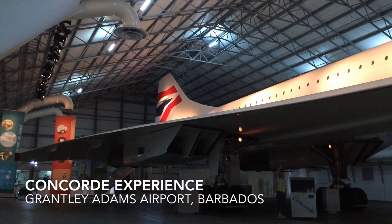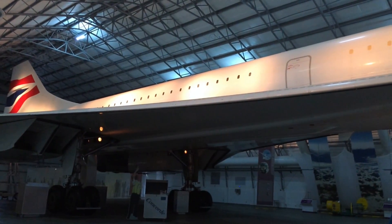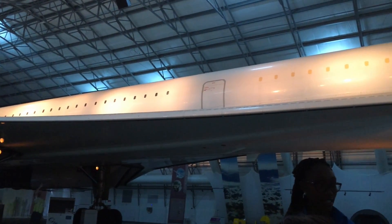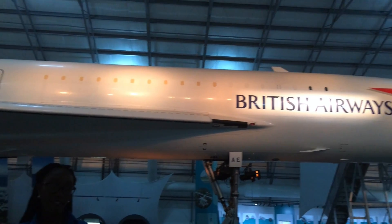She first came here to Barbados in 1977, to take the Queen home after she celebrated her Silver Jubilee. That flight took Concorde 3 hours and 25 minutes, while a regular flight usually takes 8 to 9 hours — so she basically cut that flight time in half.